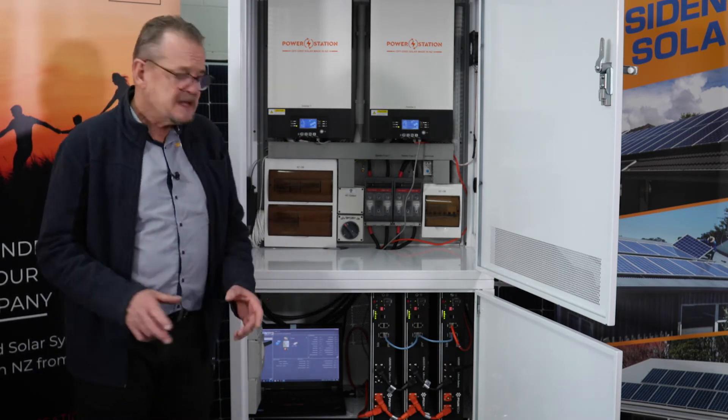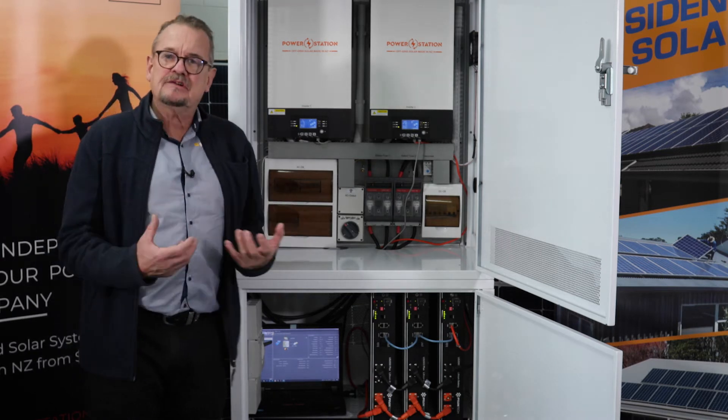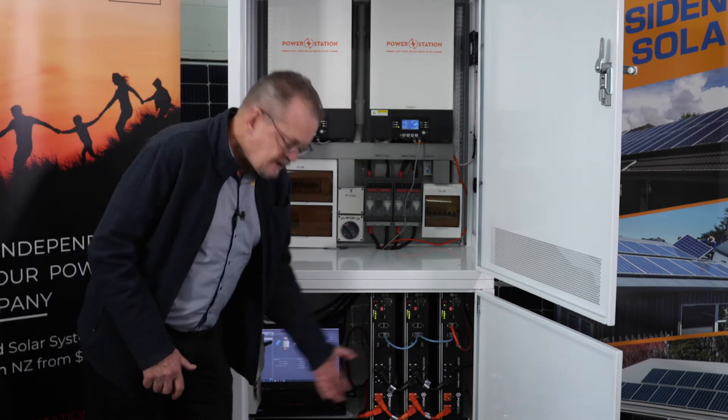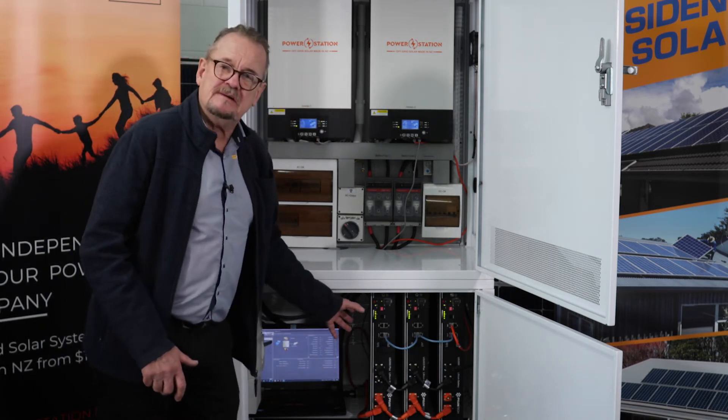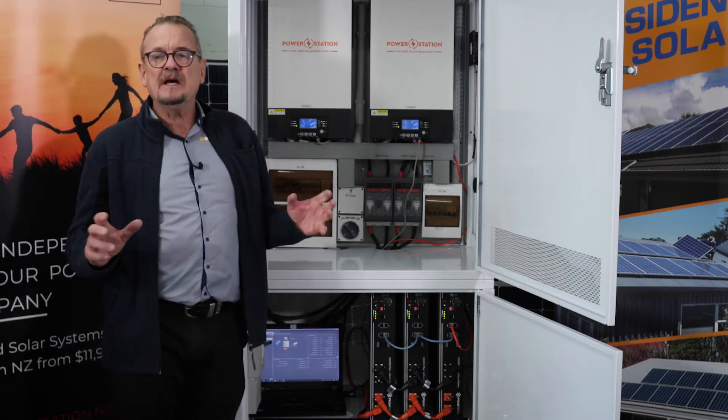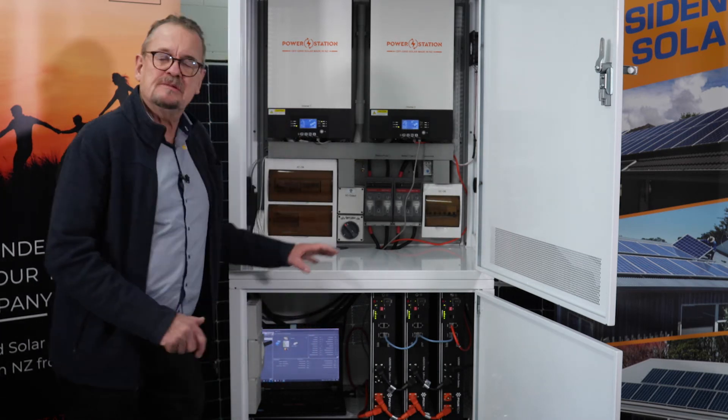Totally expandable — it's designed so that as you grow, as your needs grow, you can add more batteries. As you see, there's room in here for a lot more batteries. What we've got here is just 9 kilowatts of usable, and that can expand all the way to 33 kilowatts as you require it.